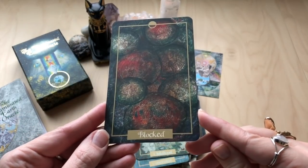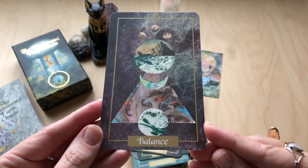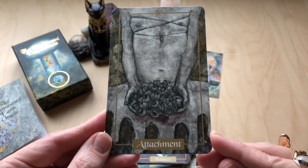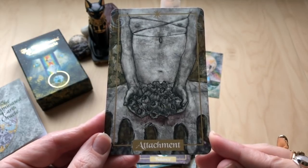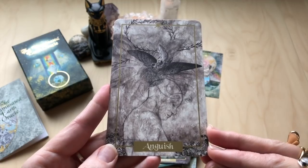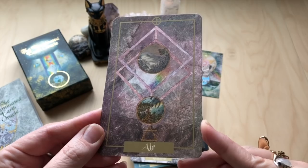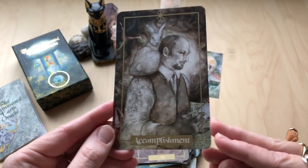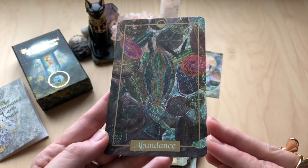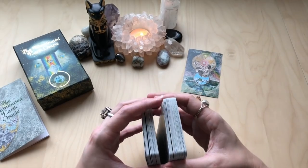Blocked. Balance. Attachment. Anguish. Air. Accomplishment. Abundance.